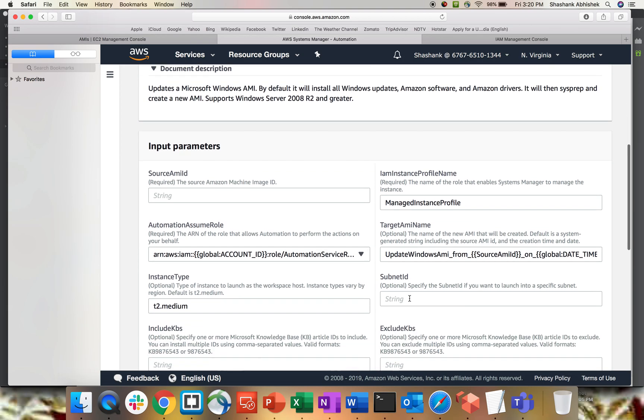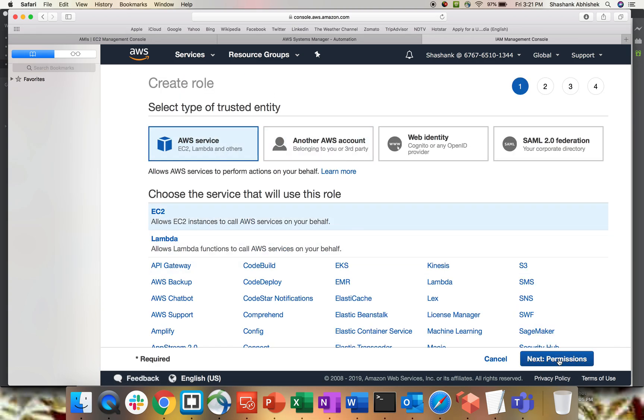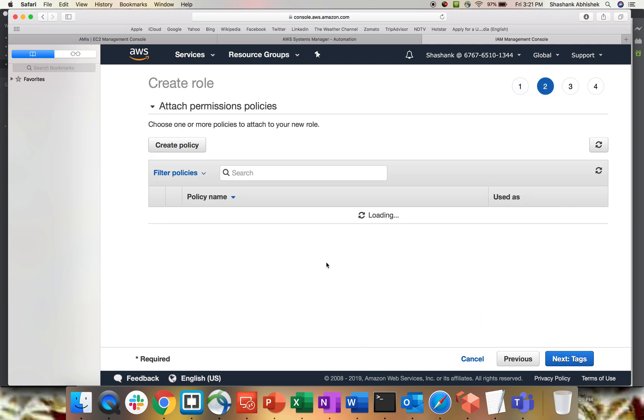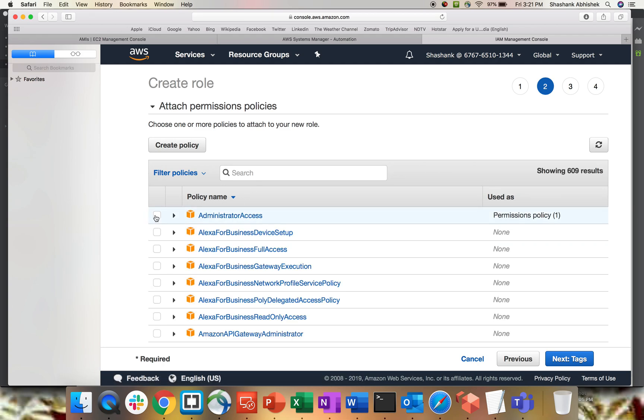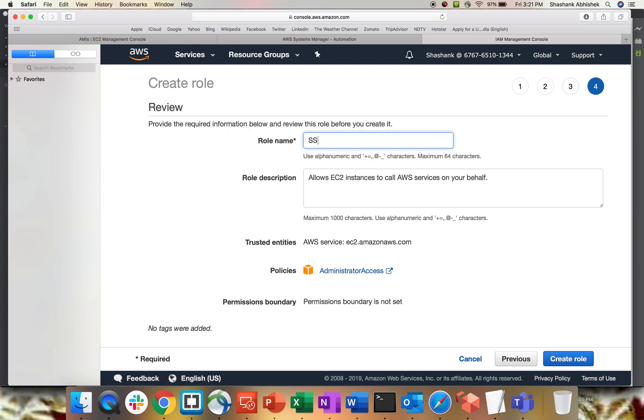Here you have to provide your source AMI ID, an IAM instance profile name — which allows SSM to interact with your instance — and an automation assumption role. To create that role, go to the IAM console, go to Roles, and create a role for EC2. Set the source type as EC2, click Next, assign AdministratorAccess permissions, and name the role 'SSM_test'. Then create the role.